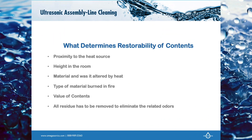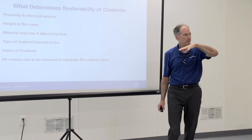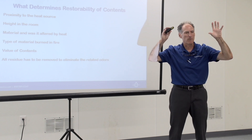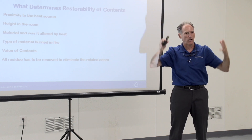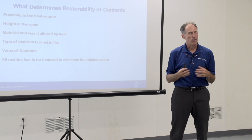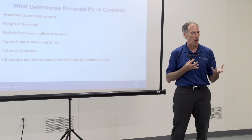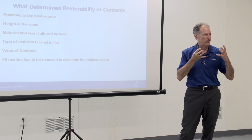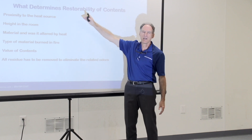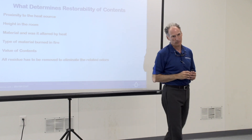What will determine what's restorable versus what is not restorable? The proximity of the contents to a heat source. So if the flame is in the kitchen and it's a toaster oven in the kitchen, you can pretty much determine that all the glassware above that is pretty much destroyed. We probably can clean it, but it's been altered — molecularly, it's taken too much heat. So that would dictate that we're probably not going to attempt to clean those types of items.